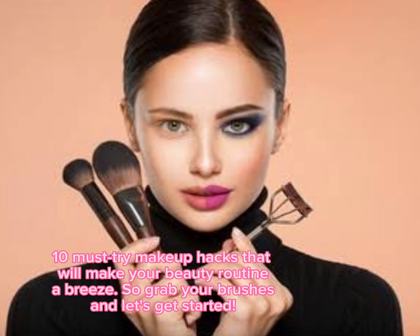Welcome back to our channel. Today we have 10 must-try makeup hacks that will make your beauty routine a breeze. So grab your brushes and let's get started.